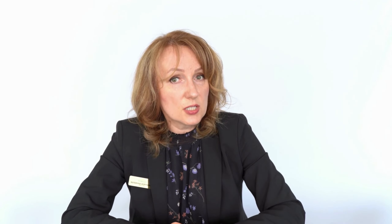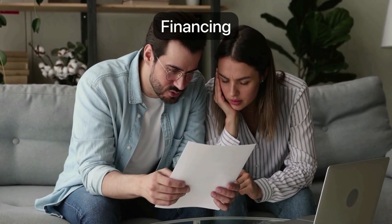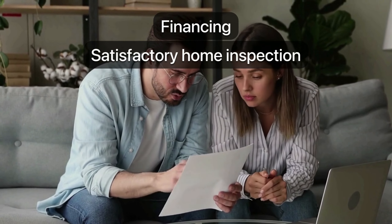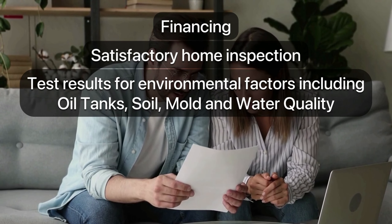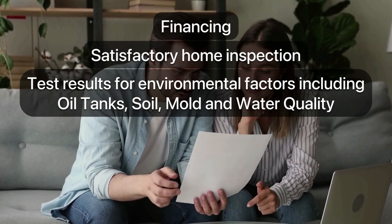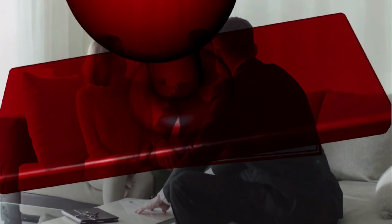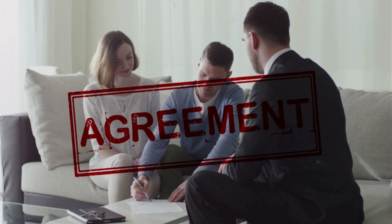Conditions and subject-to clauses: The buyer's offer often contains conditions or subject-to clauses that must be reached before the proposal becomes firm and binding. The most common conditions are: financing, satisfactory home inspection, test results for environmental factors including oil tanks, soil, mold, and water quality, easements, liens, and buyer's lawyer review.